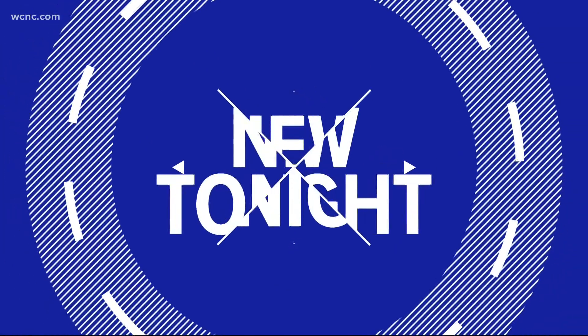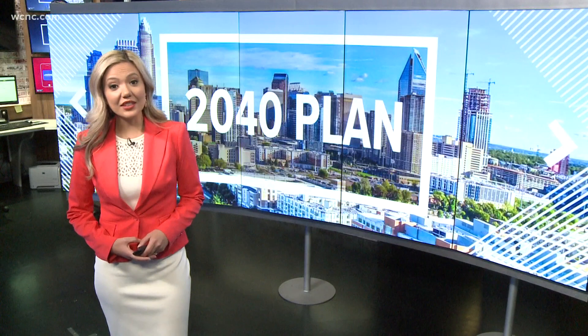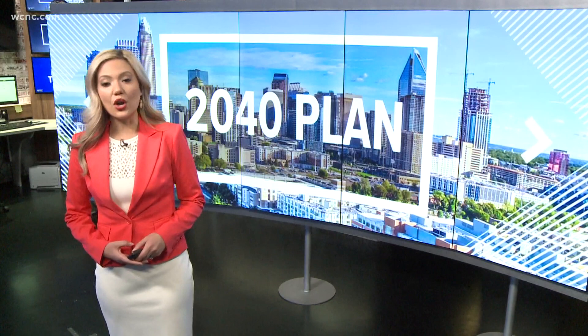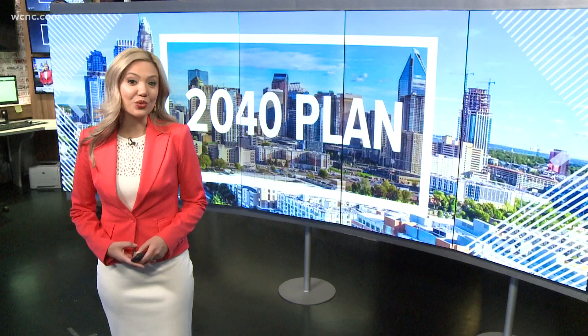Another big topic tonight: what will Charlotte look like in 2040? City leaders are presenting their newest plan for Queen City development. The draft covers issues like zoning and affordable housing, and reflects input from the community over the past three years. WCNC Charlotte's Hunter Signs has more on what people should know about this 2040 plan.